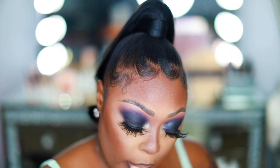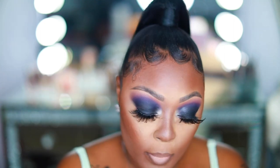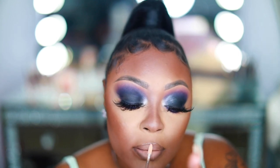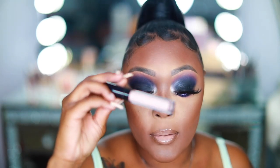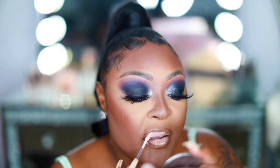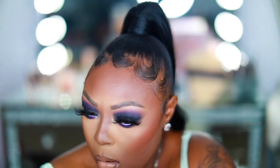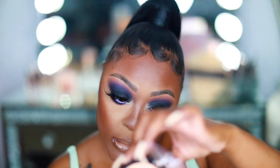I'm mixing concealer with Maybelline Superstay Matte Lipstick in shade 55. I put on a lipstick I know. As far as lip gloss, I have two — this is the ELF Lip Gloss in the shade Champagne Glam; I'm going to put this on the outer parts of my lips. I love this shade — I'm going to put this on the lip in the center because it's like a white nude that you want in the center.